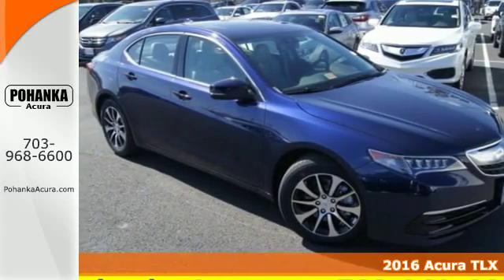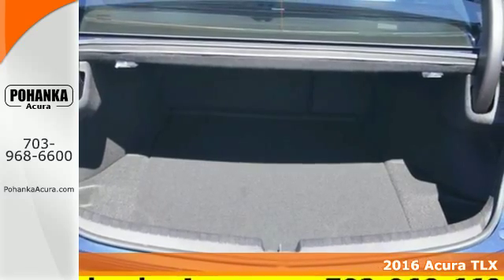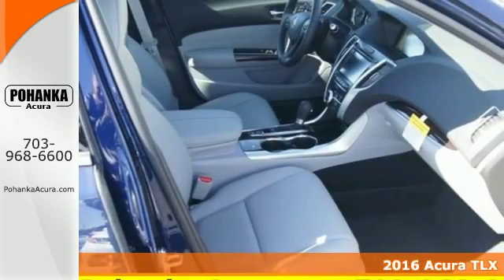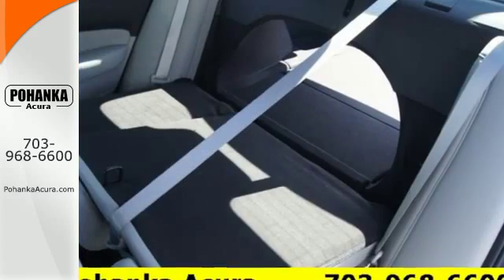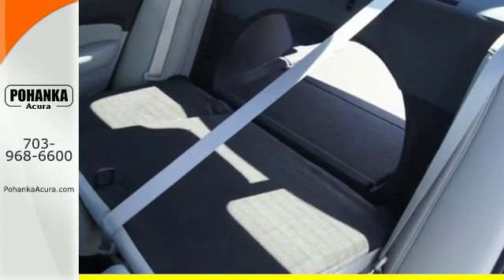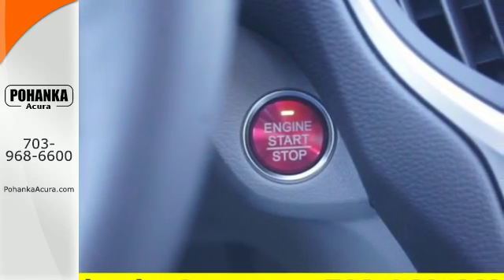It's a 2016 Acura TLX, the epitome of precision. This Acura has precision all-wheel steer for remarkable control, and works in alliance with a state-of-the-art TLX braking system and agile handling assist system. The sophisticated engine, transmission and suspension all validate the need for such precision.